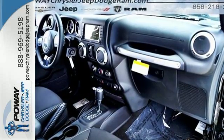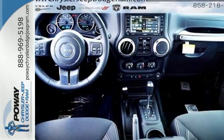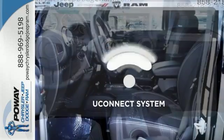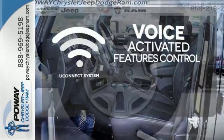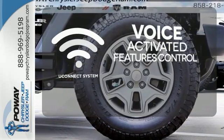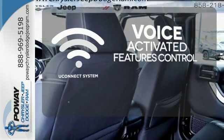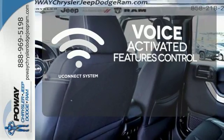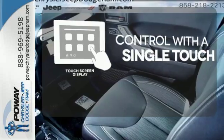While rugged capability is certainly what this Wrangler is best known for, you'll fawn over the refinement of the comfortable interior too. Uconnect offers intuitive communications capabilities and enhanced safe vehicle operation with advanced voice recognition controlling your hands-free phone, music and telematics systems. Your entertainment and communications are seamlessly controlled with a touch screen display.